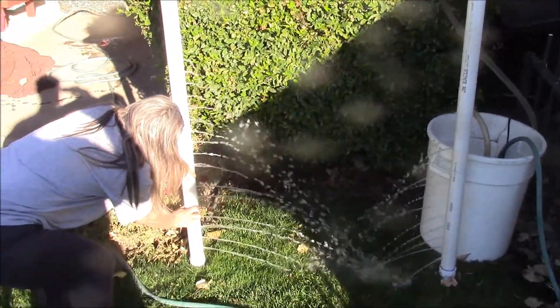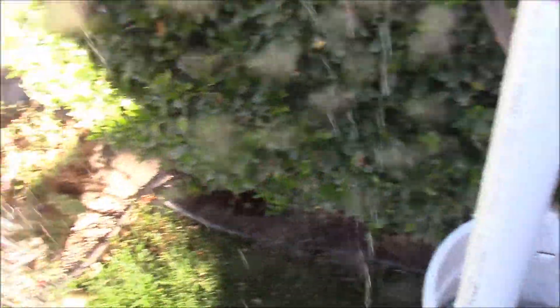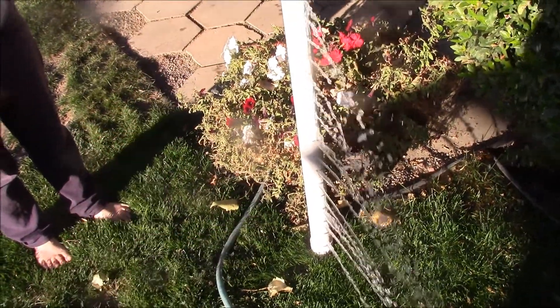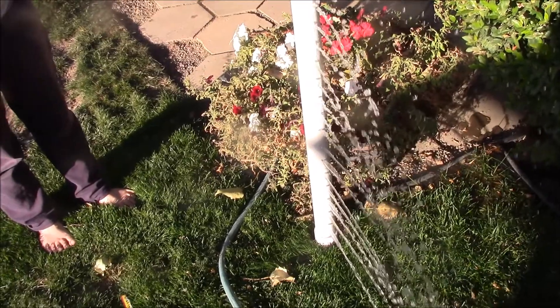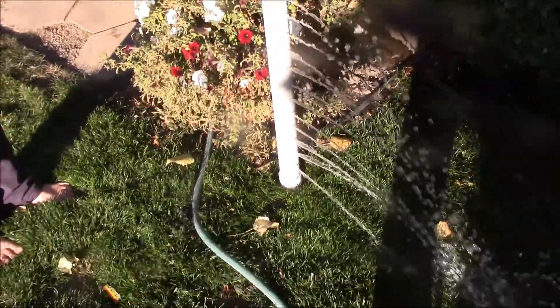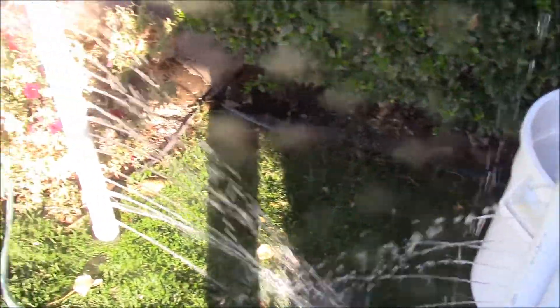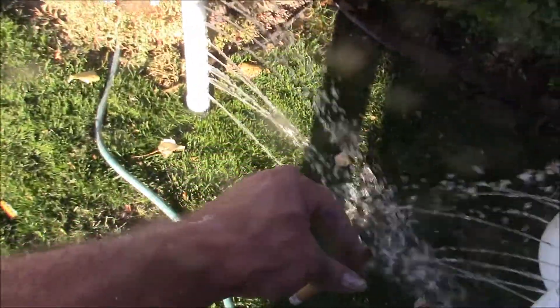We're doing our first test run on the pipe — the pump is keeping up with it, no problem, but we're not getting the coverage and spread that we want. Too many holes and the holes are slightly too big. The original drill bit I was going to use broke on me so I had to go with the next size up and it's a little too big. So I'm going to plug every other hole and then test it again tomorrow after my patch job is dried. I kind of like the drips off the top but I like more action down below.